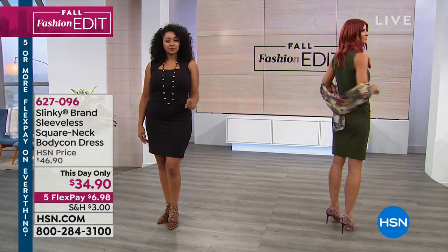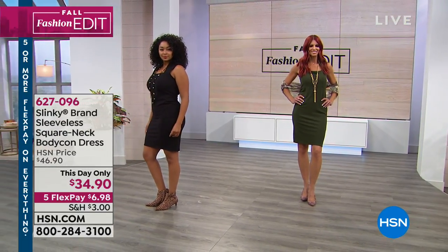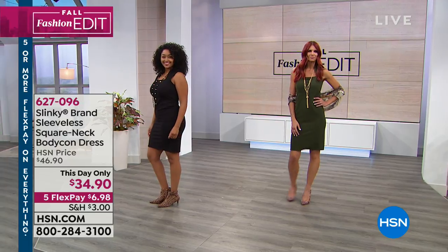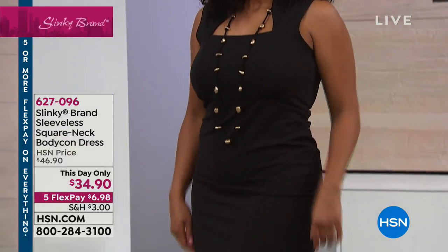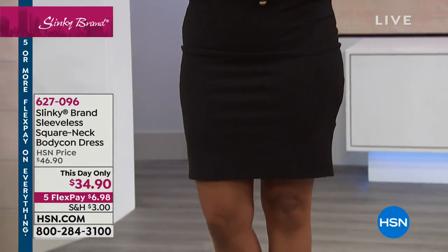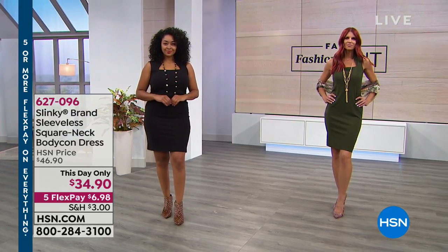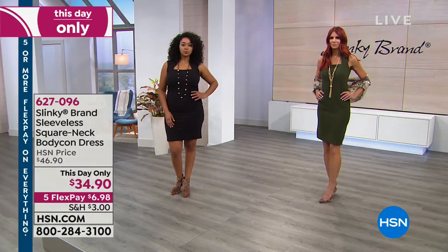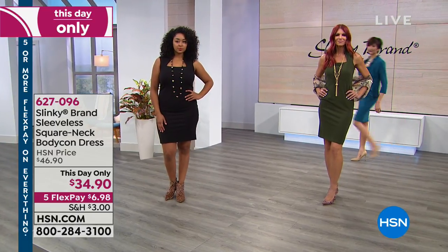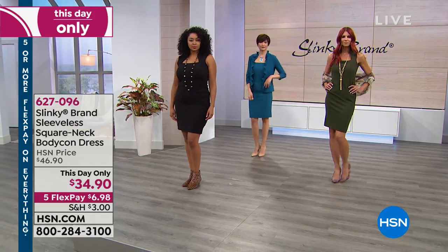This is a beautiful bodycon dress with an amazing neckline that will work with everything. You're seeing it in black and olive, but we'll show you all the other colors. The olive is the most limited of all six colors still available. It comes in extra small to 3X and is 40 inches long, a poly-spandex blend. Jackie Schechter brings it to us from Slinky, and she'll be joining us for this entire hour.